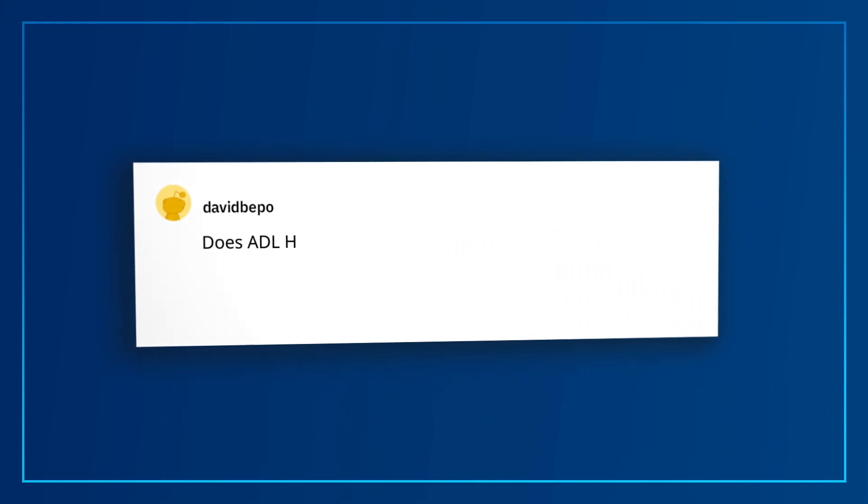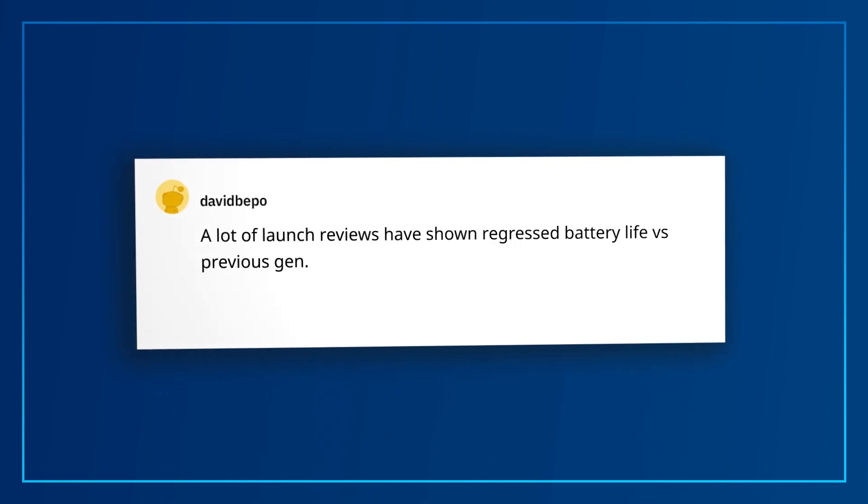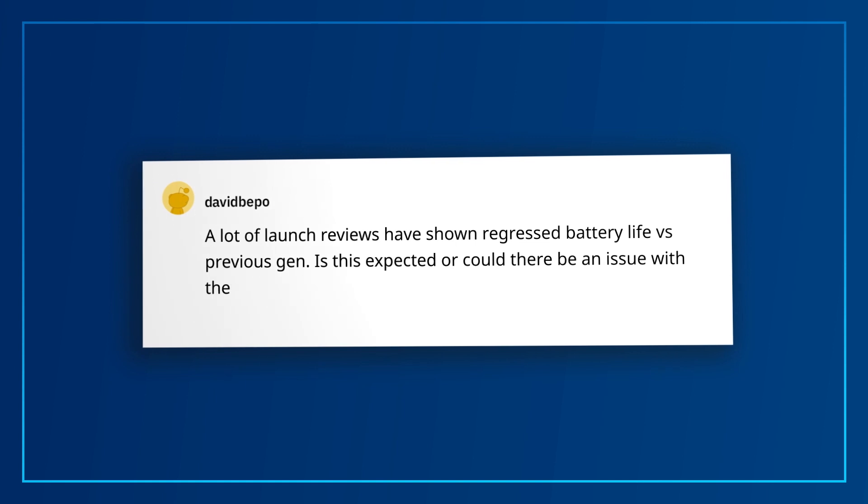David Beppo asks: does Alder Lake H still feature the limited overclocking Tiger Lake H i7 and higher SKUs have? In 12th Gen H-Series, we have no partial unlock SKUs and only the i9-12900HK has full overclocking available. David Beppo also asks: a lot of launch reviews have shown regressed battery life versus previous gen — is this expected? 12th Gen H-Series package power is actually improved versus 11th Gen H-Series due to in-package PCH and various firmware/software optimizations. System battery life is a function of many factors including SOC, graphics, panel, memory, software OS, etc. The goal of 12th Gen was to greatly increase performance over the previous generation while holding steady battery life.